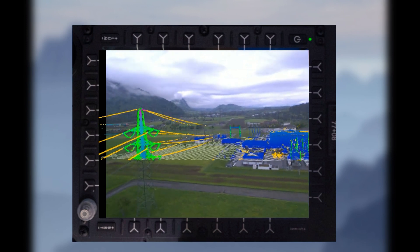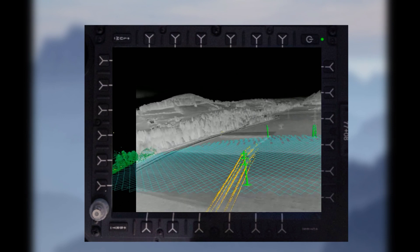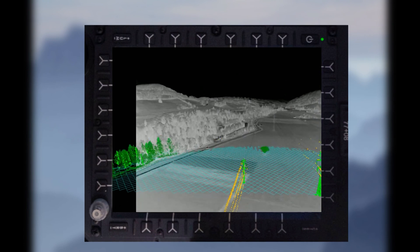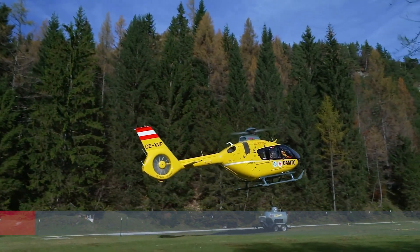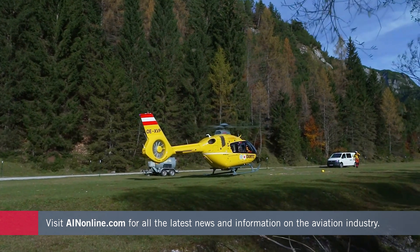Does it use any kind of artificial intelligence when doing the detections? How does it know what to look for? Our system uses complex algorithms to locate, detect, and show the obstacles in front of the aircraft. Right now we're developing the system on the UH-60 platform, and we're also working on STCs for numerous other airframes — eventually the goal is to have an STC for every aircraft out there.